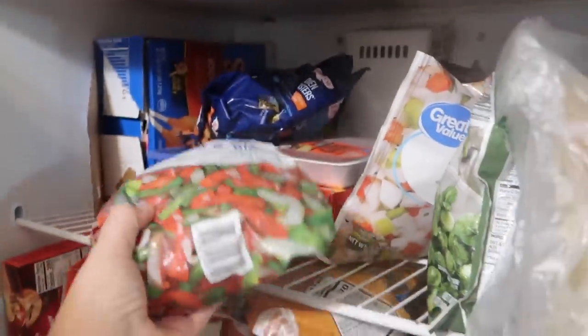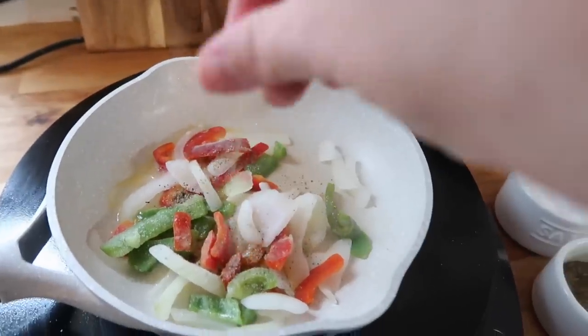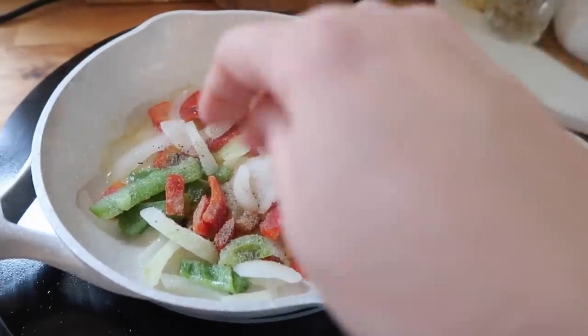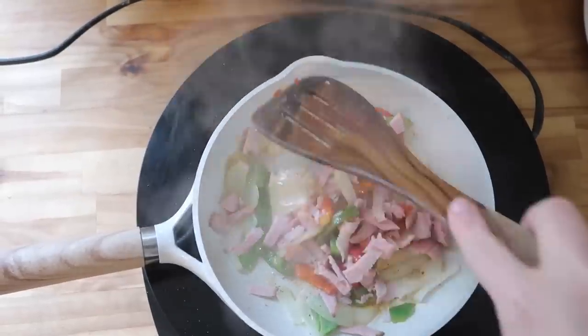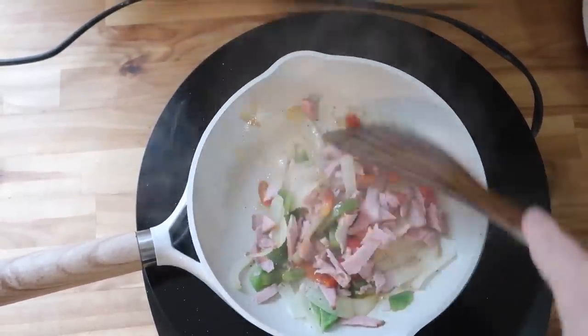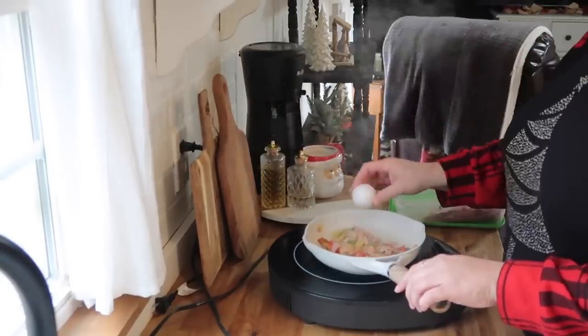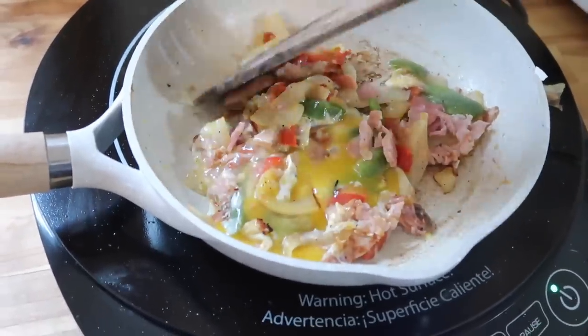Hello friends, welcome back to Little Blessed Nest. My name is Stephanie. If you're new here, today we're going to be doing some Christmas decorating, which I'm so excited about. I'm just putting together a little breakfast, then I'm going to drop Timmy off at dialysis, come back home, and decorate my hutch — which is one of my favorite things to decorate. I'm using the last of our Thanksgiving ham in this omelet.